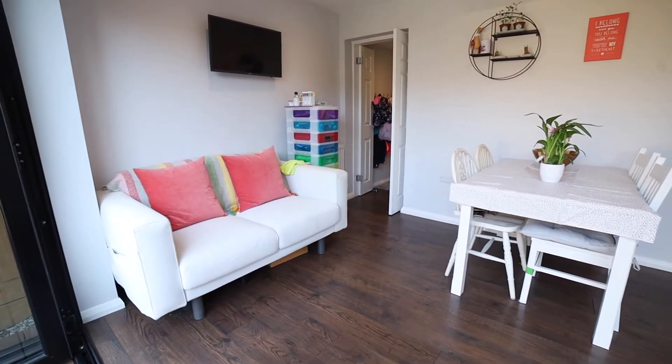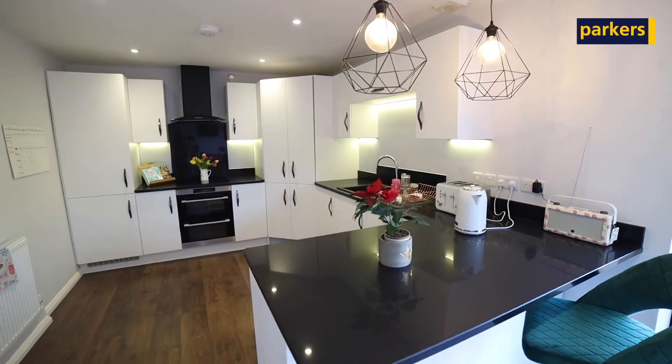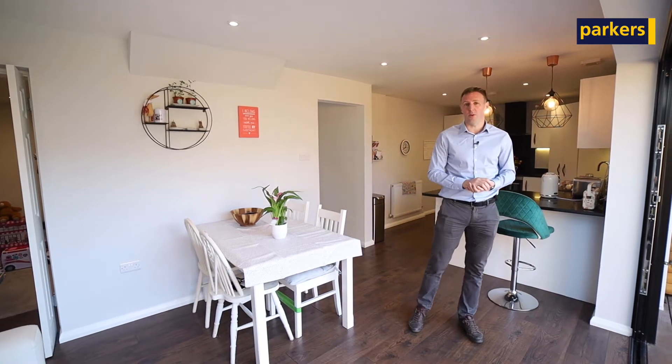As I said, you've got dining space, a little snug area, and the kitchen has all been tastily refitted as well. You've got a separate living room, downstairs toilet, and three generously sized bedrooms up on the first floor.